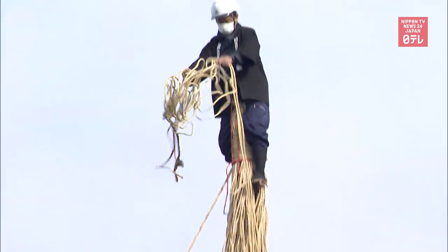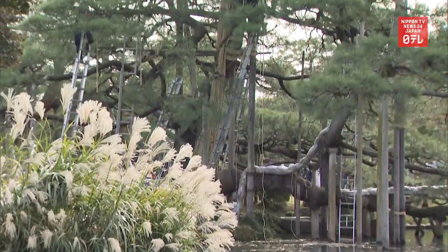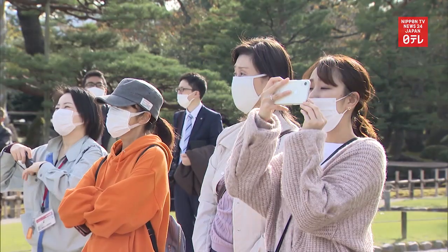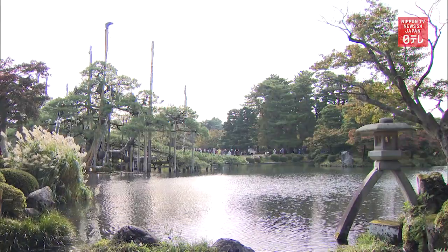A gardener tosses ropes from a height of 14 meters. The ropes are then stretched from treetops to lower branches. This traditional task takes place every year at Kenrokuen, considered one of the three most beautiful gardens in Japan.